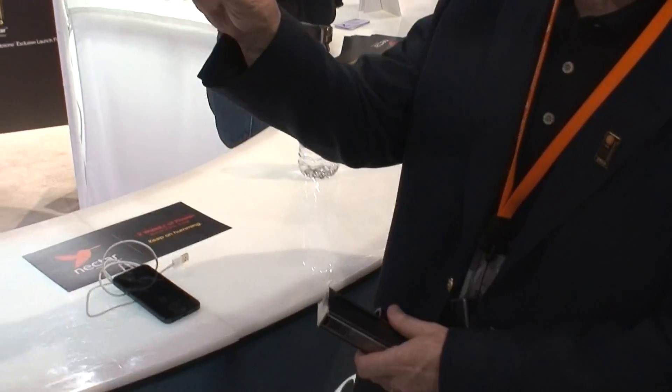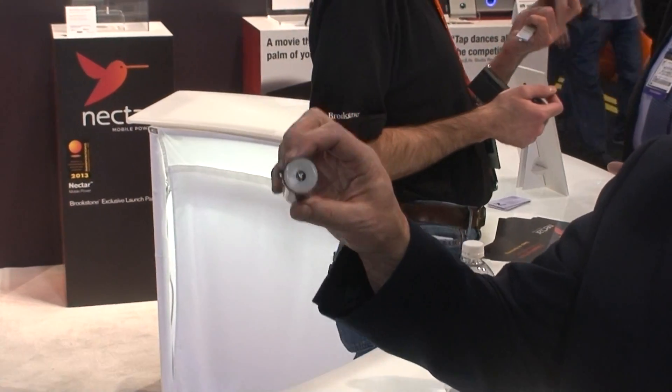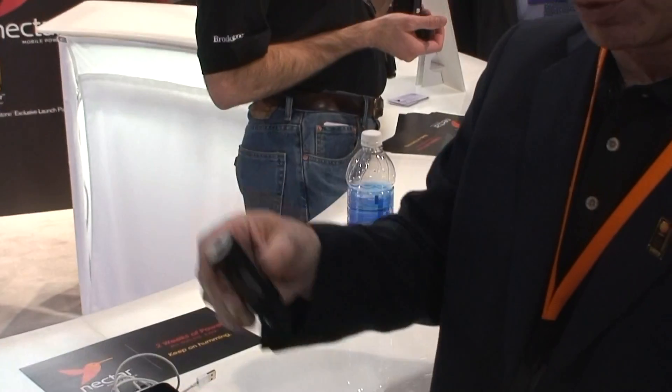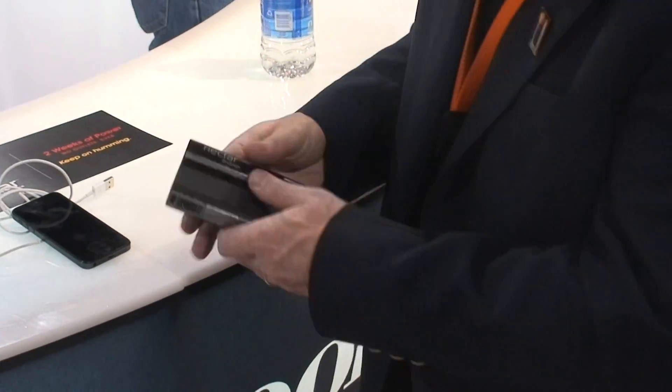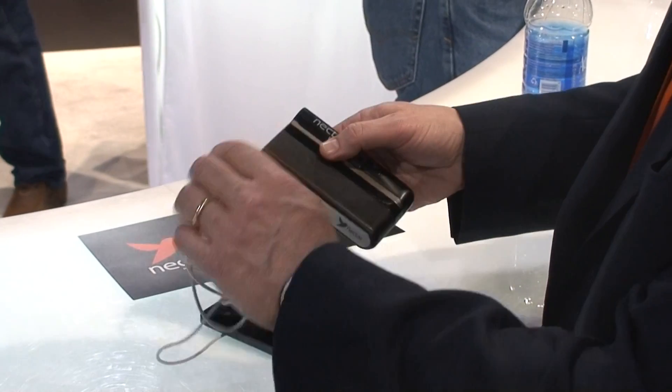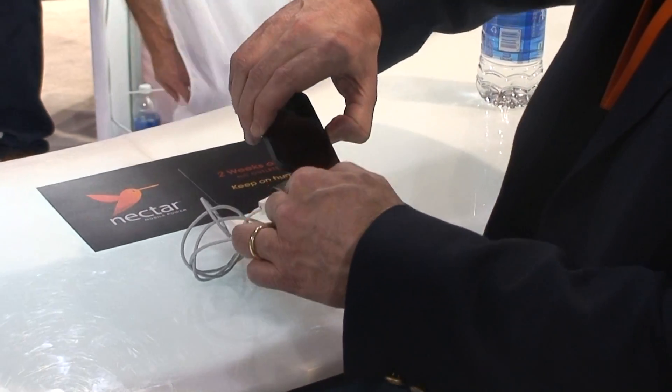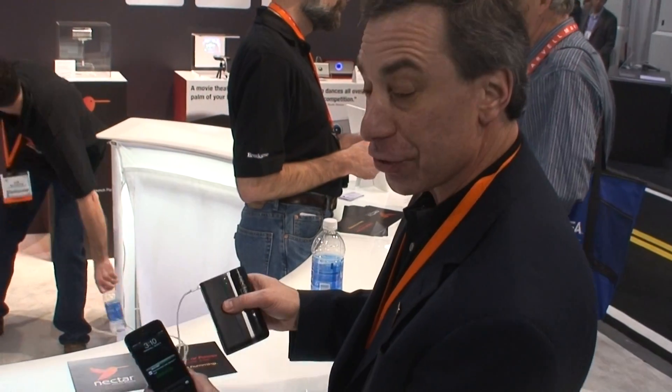The way it works is through a fuel or food chain in the cartridge. It's very safe — approved to take on aircraft and use on aircraft. You just put an active cartridge in, connect your connector to the USB port, connect the other end to the device you want to charge, and you're charging.